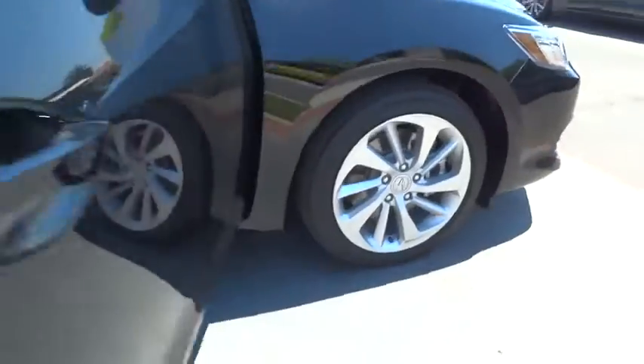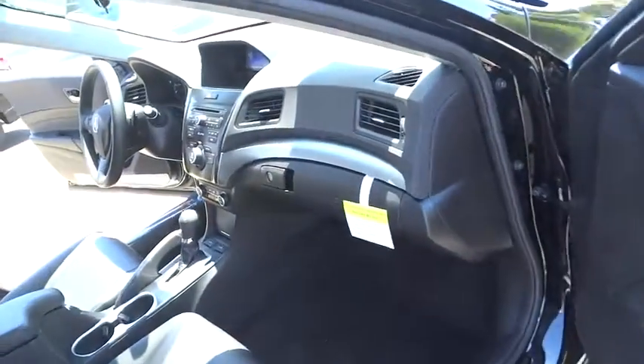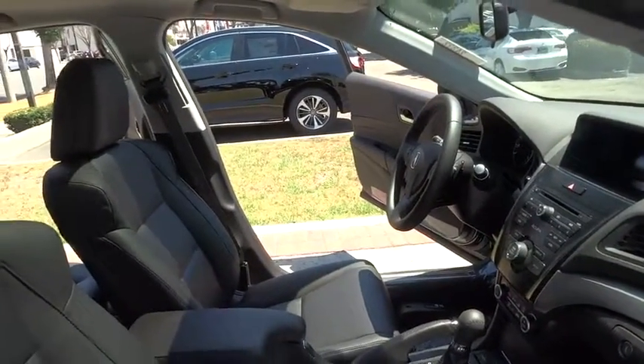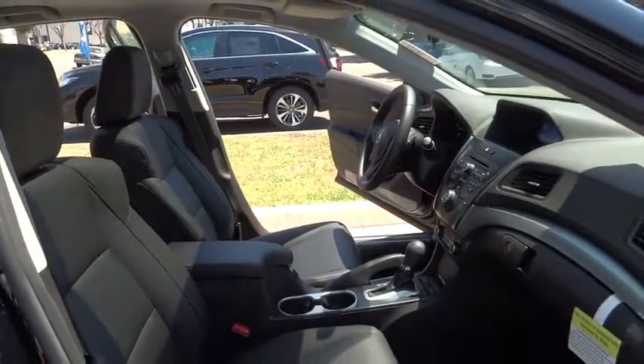Here are some of this vehicle's great options: stability control, steering wheel audio control, keyless entry, traction control, backup camera, anti-lock braking system, moonroof, Bluetooth, leather-wrapped steering wheel, power steering, adjustable steering wheel, cruise control.